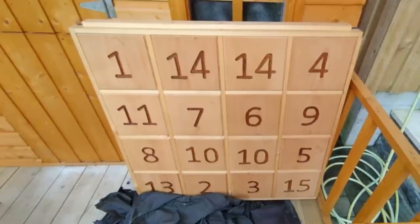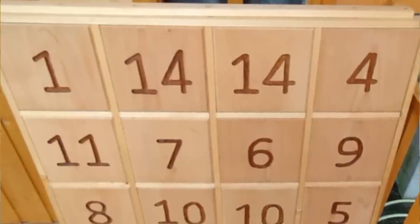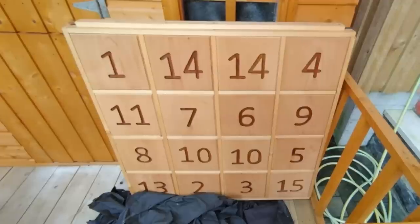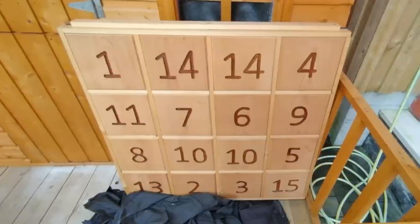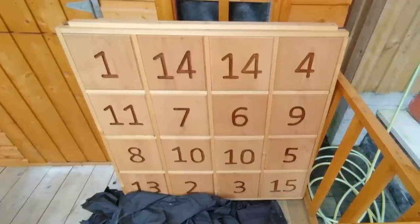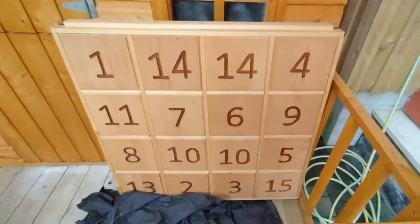What is this large wooden board with seemingly random numbers, found in a coffee shop in Ireland? The squares don't seem to move and it's about one meter by one meter. It looked very well handmade, with numbers routed in rather than painted. It looked heavy and there didn't seem to be a stand for it around — possibly it's meant to be used flat. Is it some sort of game or just a design?